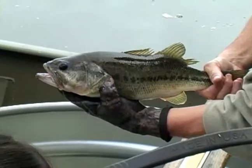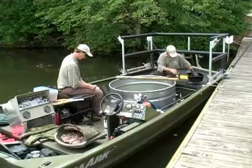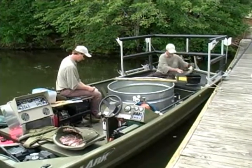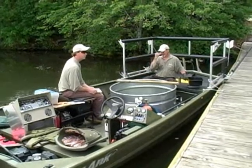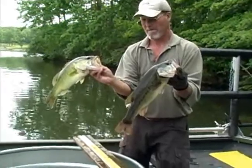Every one to three years, biologists monitor largemouth bass populations in North Carolina's major fisheries, mostly in lakes. Biologists investigate fish abundance, growth, health, and reproduction. This information is used to evaluate fishery management plans and fishing regulations.